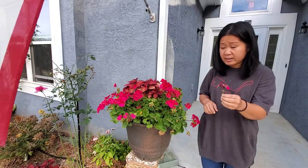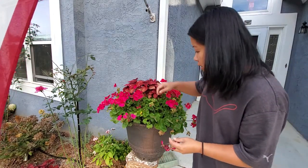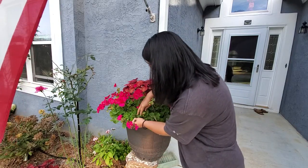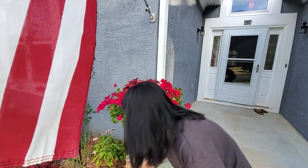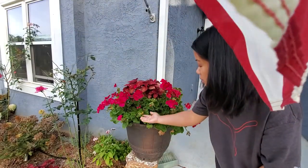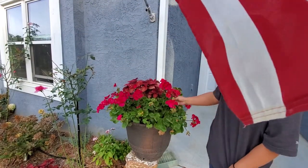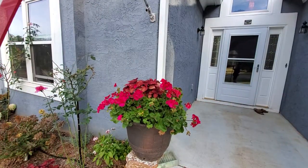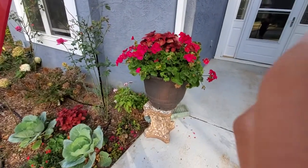Deadheading is really nice because then your plant can spend extra time giving care to the new growth — the new buds — rather than having to worry about the old stuff. I do want to give you guys a closer shot; I have two different geraniums.